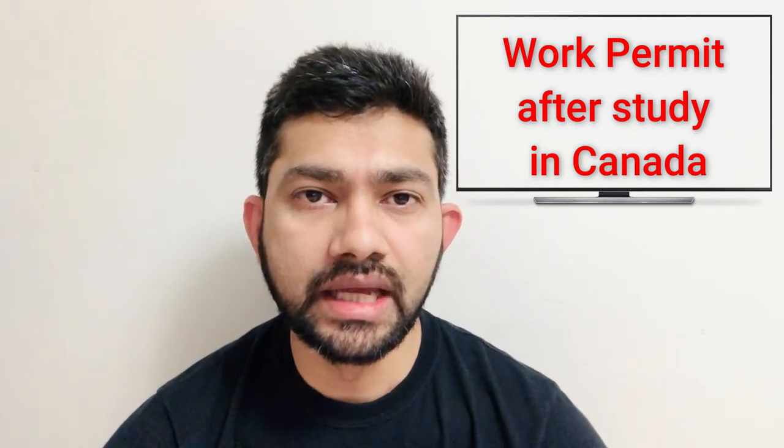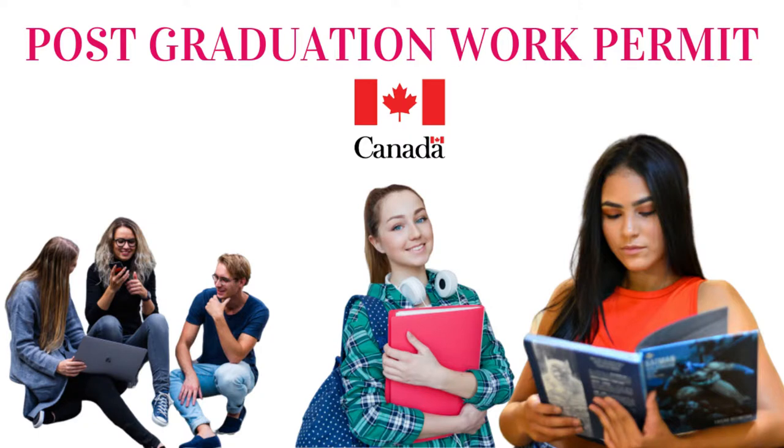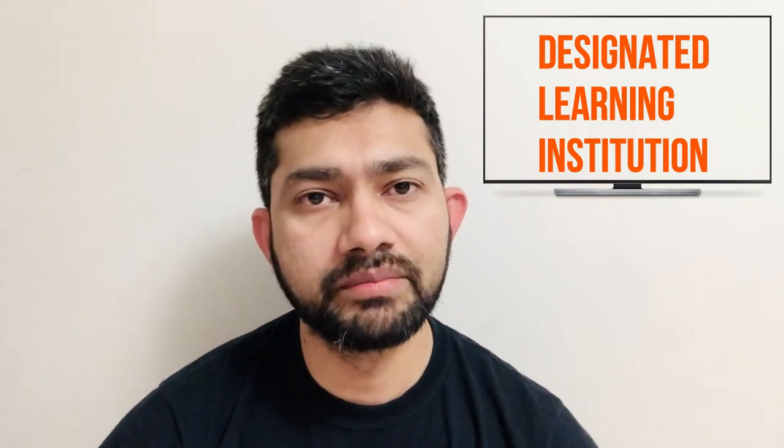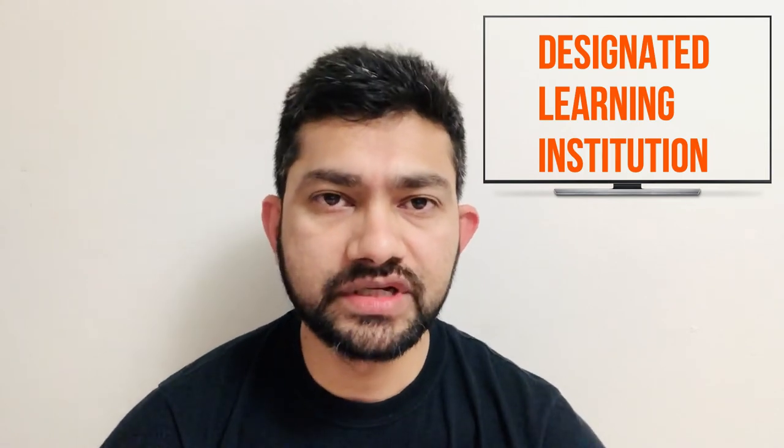As you know, Canada has a lot of top-ranked universities and colleges where you can study and get a work permit afterwards — but you need a good CGPA and good IELTS score for that. Let me talk about those students who have a limited IELTS score and limited CGPA but still want to build a career in Canada. For that, you have to find a DLI-listed institution. DLI means Designated Learning Institution — the Canadian government has declared a list of institutions where you can go and study.